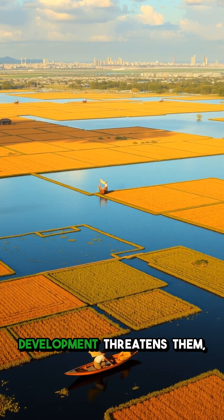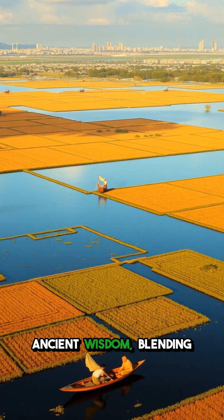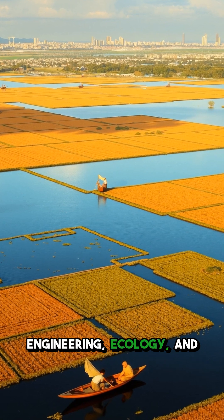Today, though urban development threatens them, some chinampas remain active — living legacies of ancient wisdom blending engineering, ecology, and culture.